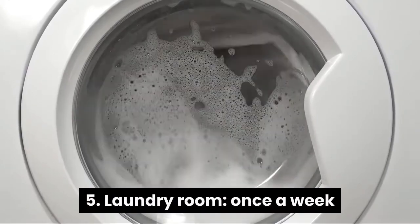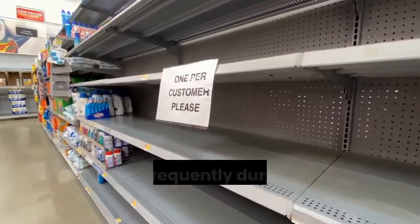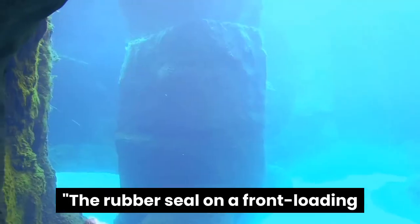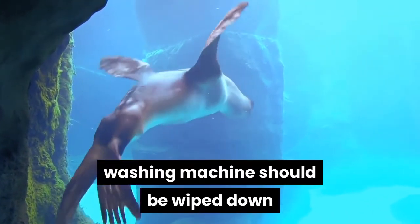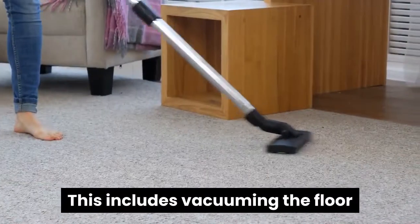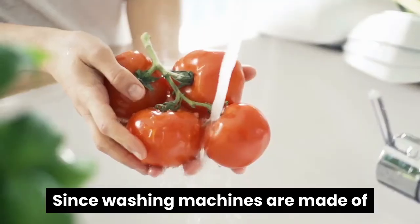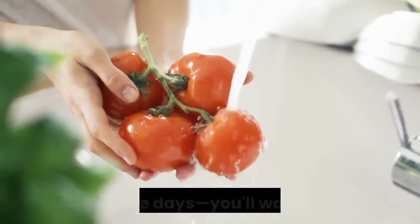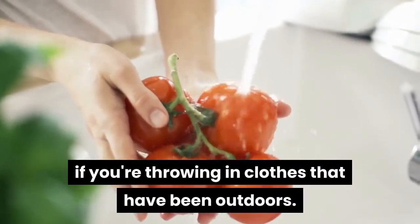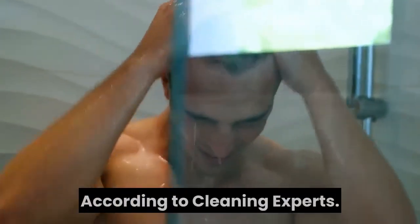5. Laundry room, once a week. The laundry room is often a forgotten space while cleaning, but since many people have been doing laundry more frequently during the coronavirus pandemic, the room needs a bit more attention. The rubber seal on a front-loading washing machine should be wiped down after every use to prevent mold growth, but you can clean the rest of the room on a weekly basis, including vacuuming the floor and cleaning any surfaces, says Gibbons. Since washing machines are made of metal, where the coronavirus can last up to three days, you'll want to give the surface a disinfecting wipe down if you're throwing in clothes that have been outdoors.